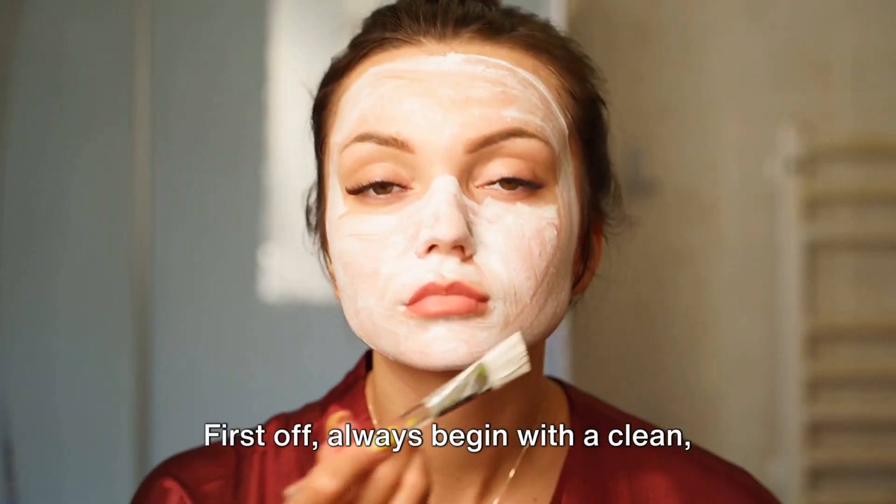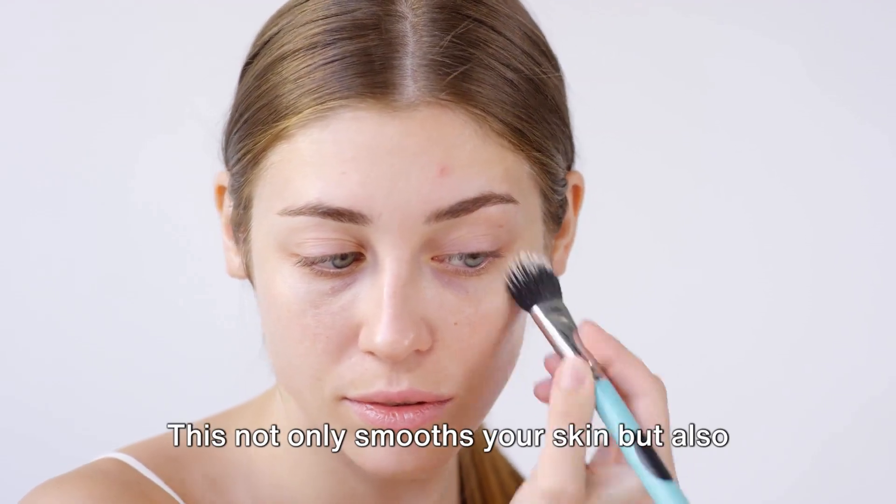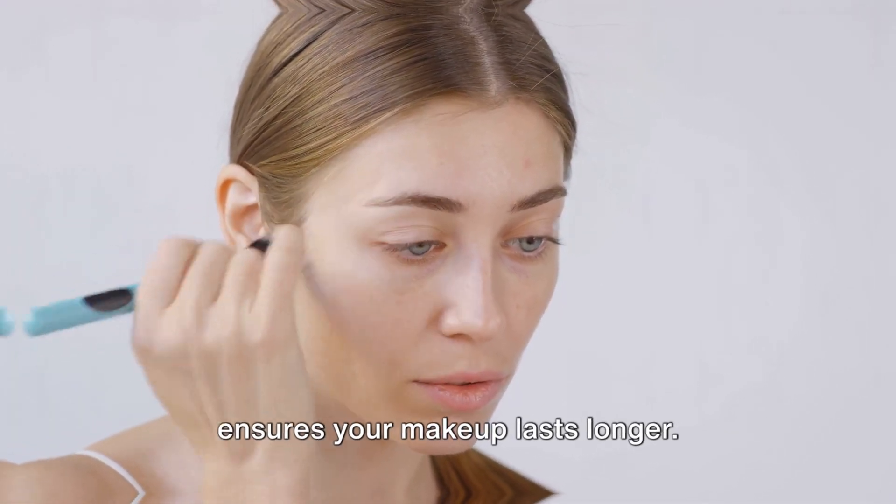First off, always begin with a clean, moisturized face — it's the perfect canvas to start with. Step 1: Apply a primer that not only smooths your skin but also ensures your makeup lasts longer.